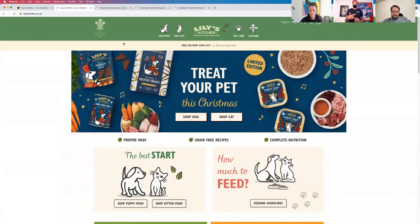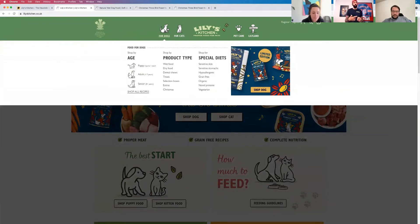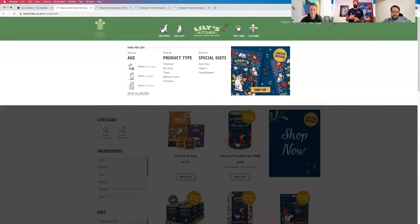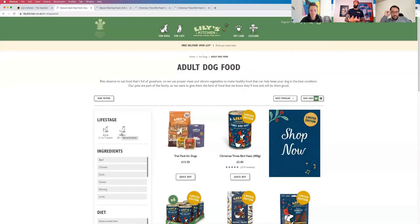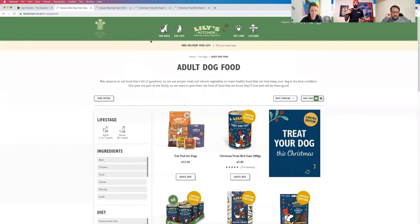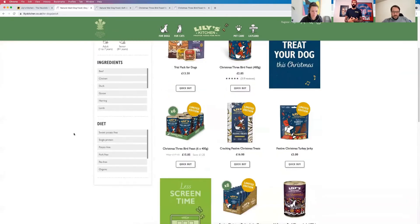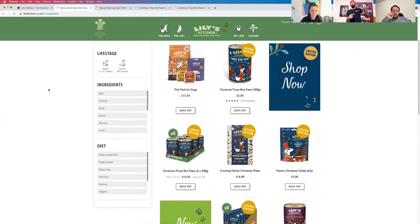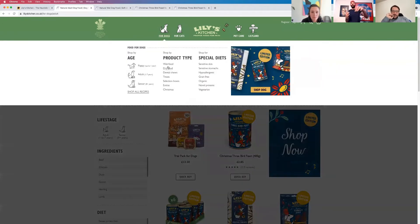My journey through the site uncovered some interesting things. If you hover over 'For Dogs' and you're shopping for an adult dog — one year to seven — and click that, the first thing that stood out was: I selected one through seven on the life stage, so why does the left-hand filter still show 'one through seven' and 'senior eight plus'? I selected an age — why do I have to select it again? Also, there was no option to filter by dry or wet food on the left-hand filters, even though the top menu does have dry and wet categories. That felt like a miss.